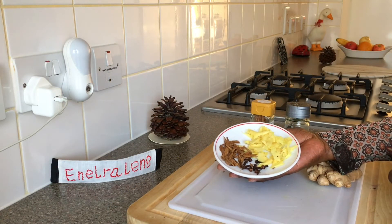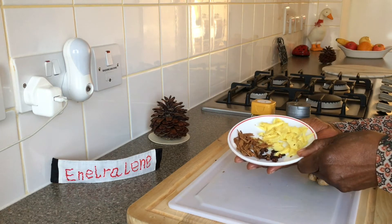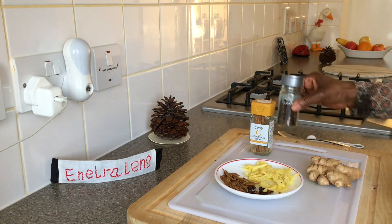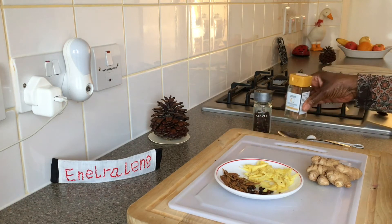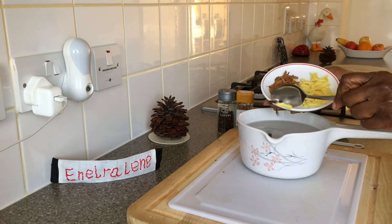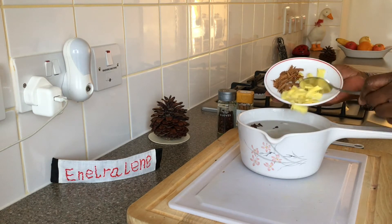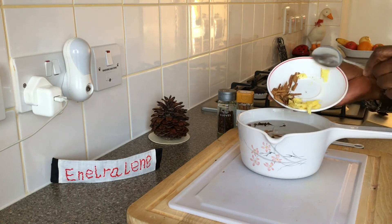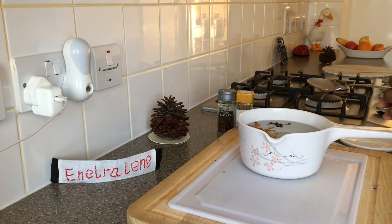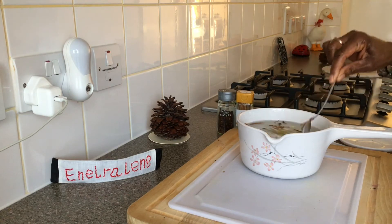I've broken the half cinnamon stick into small pieces and peeled and thinly sliced the ginger. Cinnamon, ginger, and cloves offer many health benefits including boosting your immune system, aiding digestion, and alleviating stomach pain.